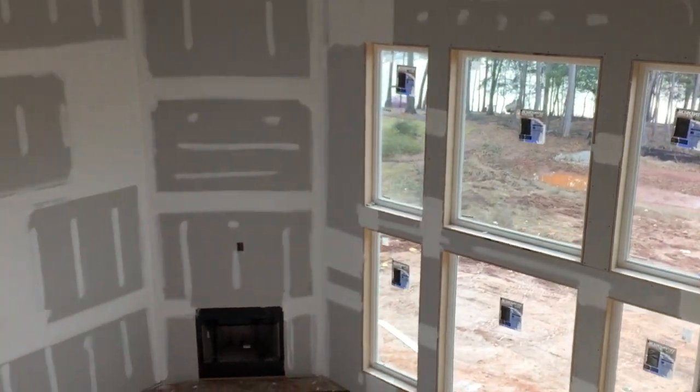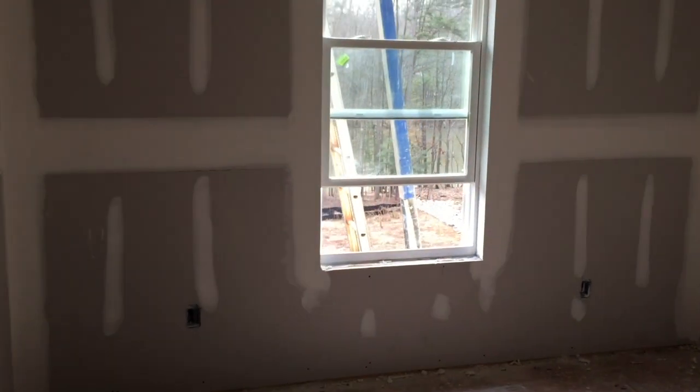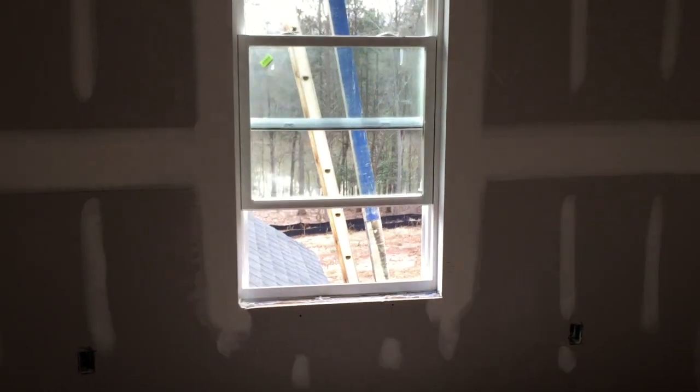Nice view from the loft. We've got the rear bedroom — it's got a window facing out to the lake — and a rather large closet.